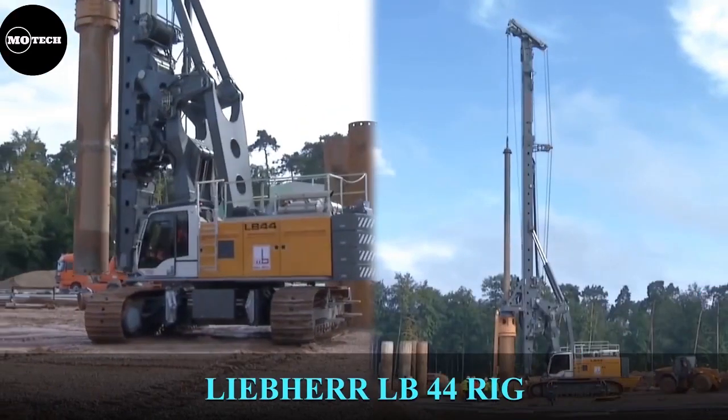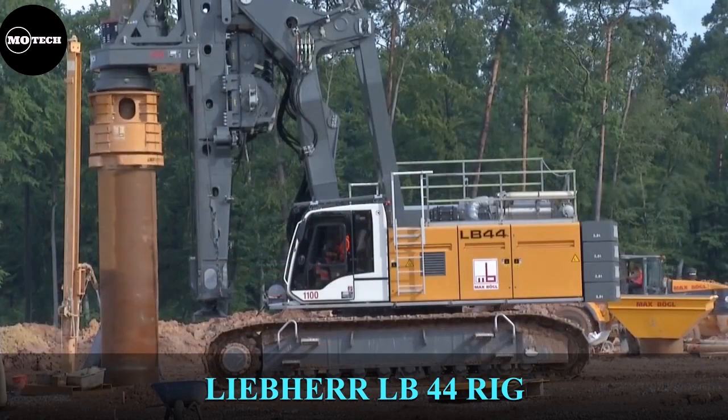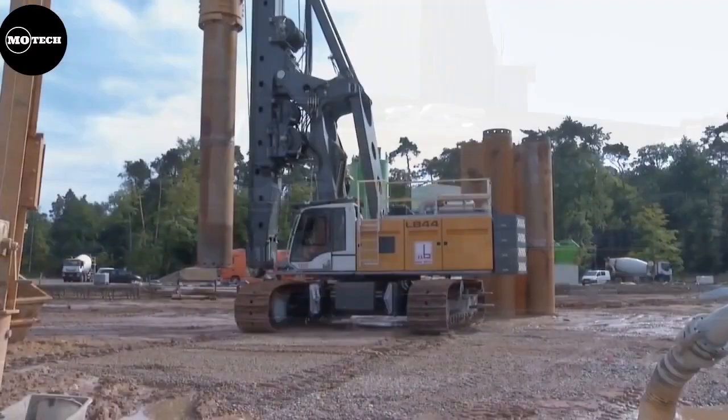Liebherr LB-44 Drilling Rig. The LB-44-510 is the most powerful in the LB series, manufactured by Liebherr, and it's designed for the most challenging drilling jobs.